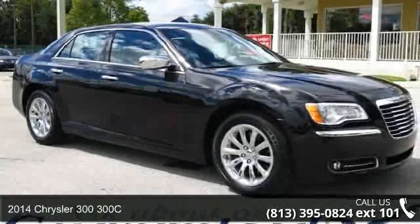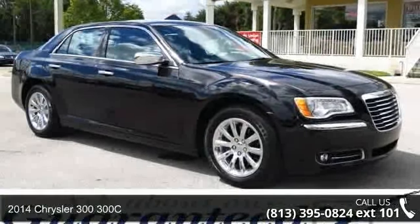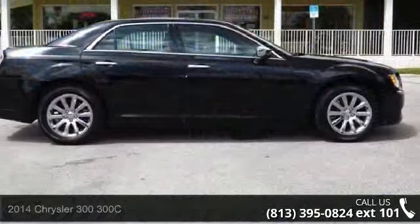Arrive in style with this 2014 Chrysler 300-300C. This may be the set of wheels you've been looking for.